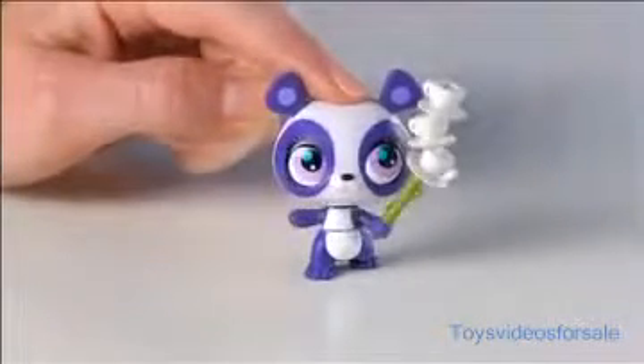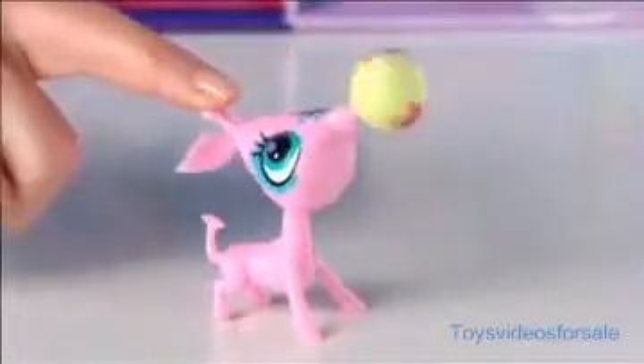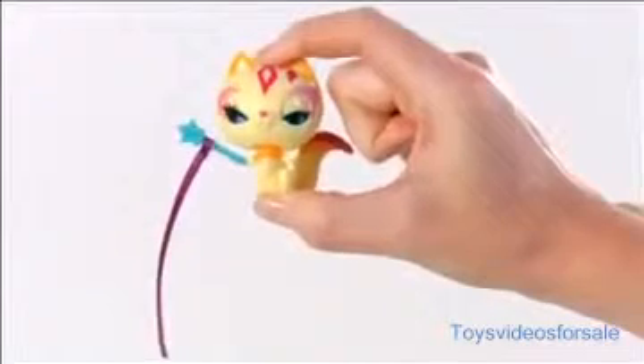Push down on Penny Ling's head and she balances teacups. Push the giraffe's head back and she spins a ball on her nose. Push down on the cat's head and she ribbon dances.